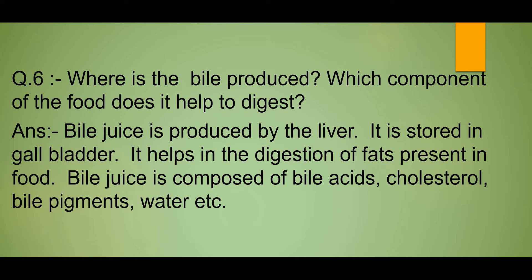Aaj ka hamara question number 6 hai: Where is the bile produced? Which component of the food does it help to digest?